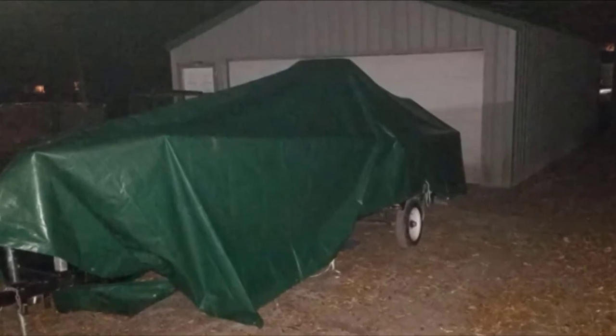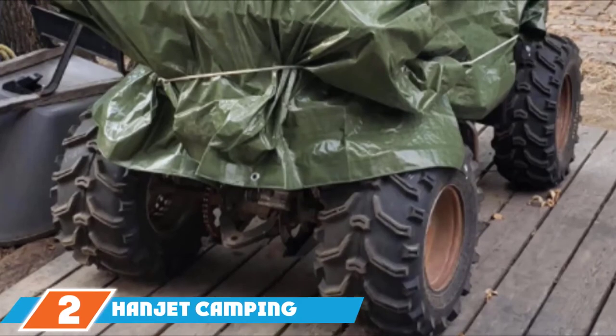Also, the size described on the packaging may not be the same as the final cut size that you receive. Moreover, you may find unevenly spaced grommets in some of the tarps.